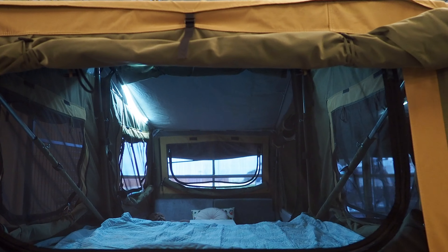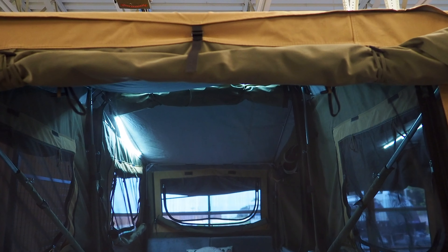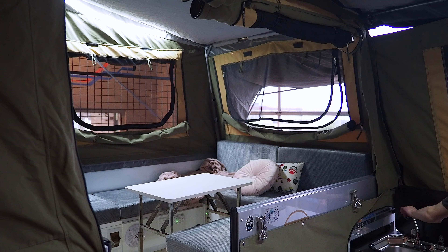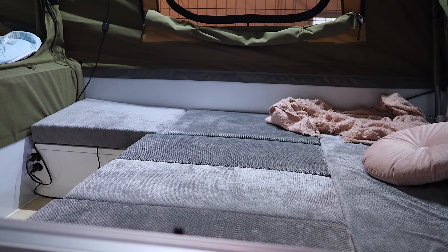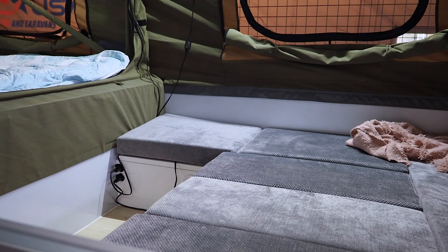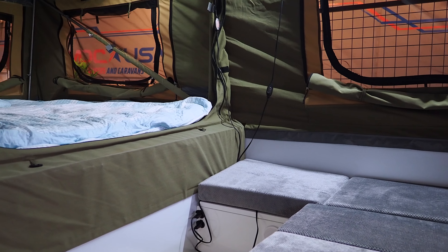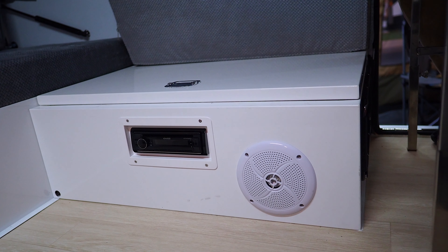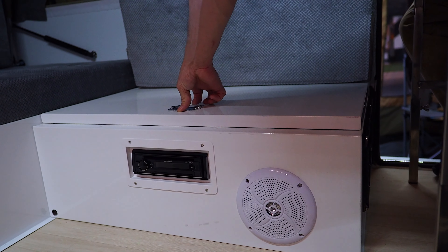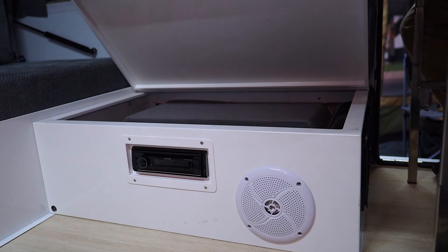The inside is spacious considering it's a pop-up camper. One of the reasons we always shy away from these is the lack of privacy, but there's a wall that goes up around this large bed. Everything is light and bright with thoughtful additional features like a full stereo system and additional storage. And the lights? Those are included too.